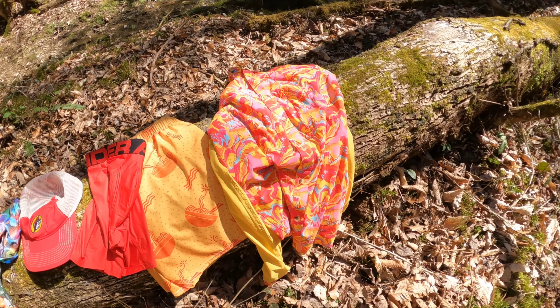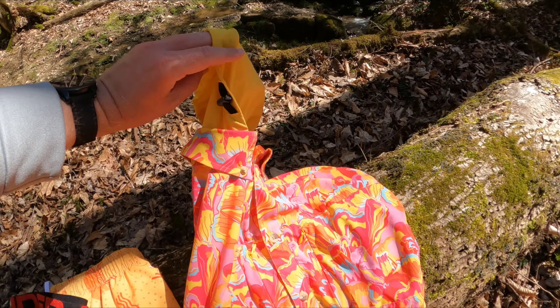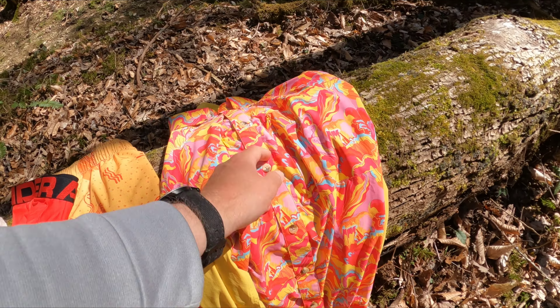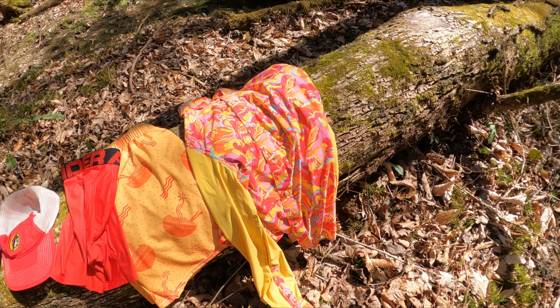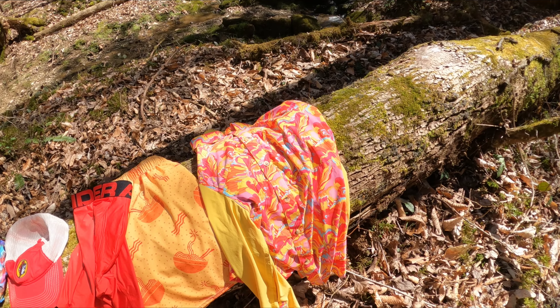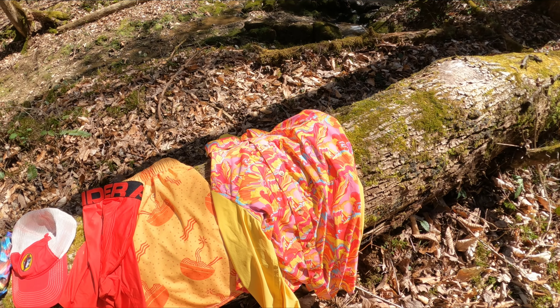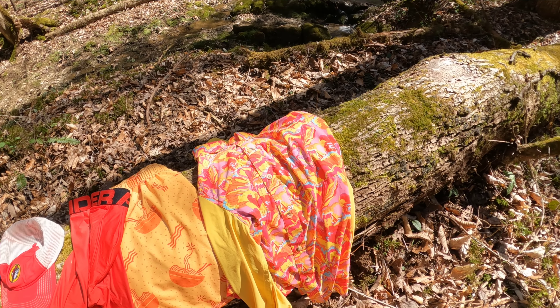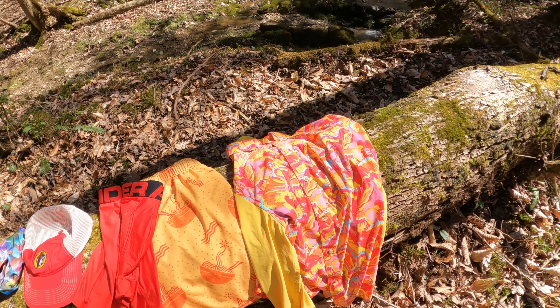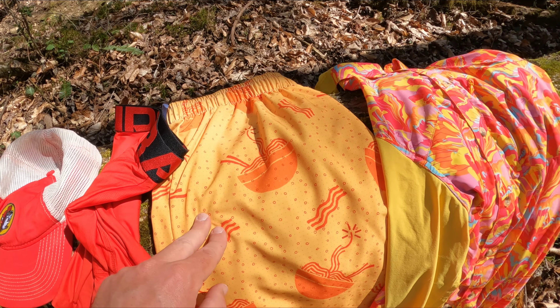Starting off with something that doesn't count against your base weight — your worn clothes. This is the Jolly Gear Trail Magic Sun hoodie. It's SPF 50, has a hood, a collar, roll-up sleeves, and a button-down — everything you'd need to adjust for hot and cold conditions and blocking out the sun. It has an amazing bright pattern that looks super cool and will hopefully help keep the bugs away, since dark colors warm up quicker and that's what attracts black flies and horse flies.